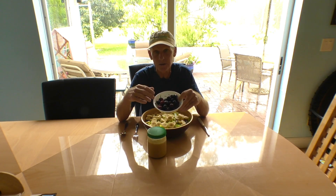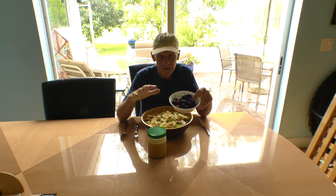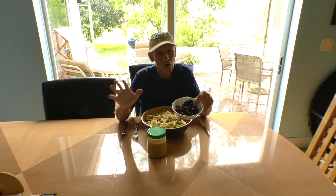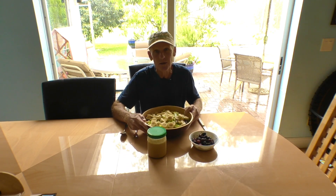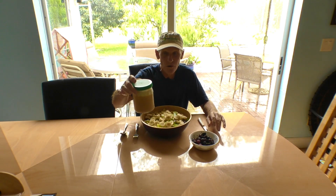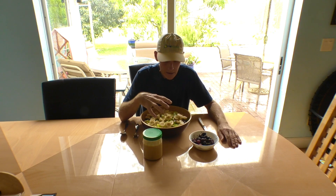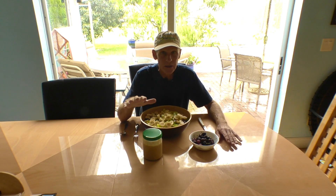I'll start my meal off with the cherries, that way I'm getting that sweet cherry taste and get that over with. I'm not going to be looking for dessert after I eat all of this. With four oranges and two tablespoons of almond butter, that's definitely going to satisfy me.